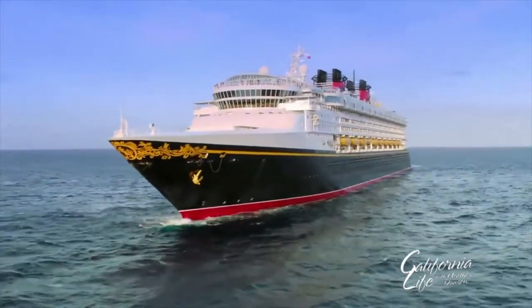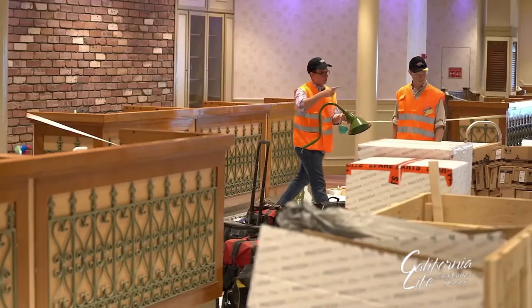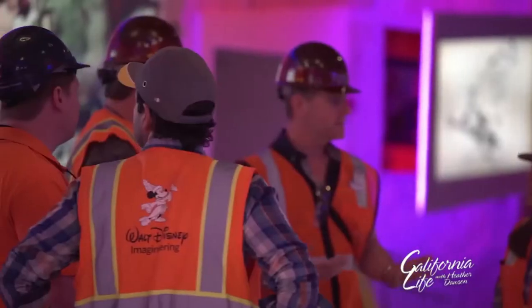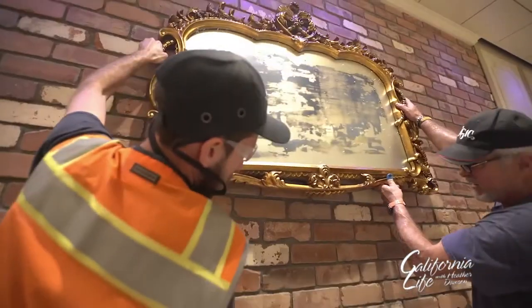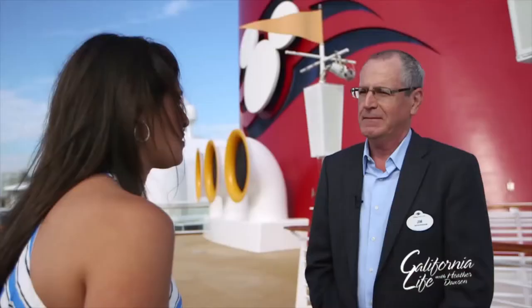Practically nothing has been untouched. It's like a brand new ship. In late 2016, the Disney Wonder underwent an extensive overhaul in Spain. And in addition to a fresh coat of paint inside and out, lots of new features were added for guests of all ages. What did it take to get all this done in such a short amount of time? 55 days of work in a dry dock facility, and I think you can see quite clearly the changes we've made to a perfect ship.